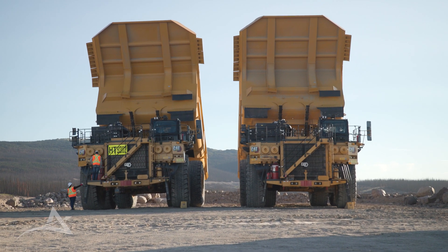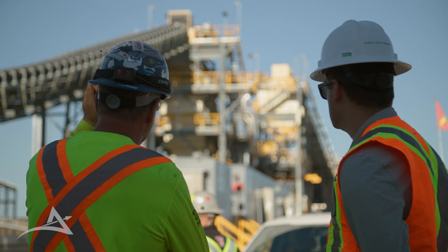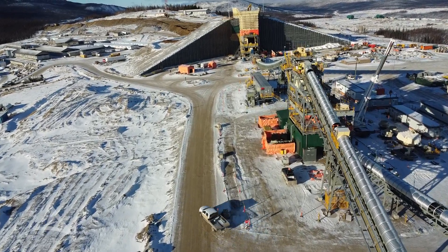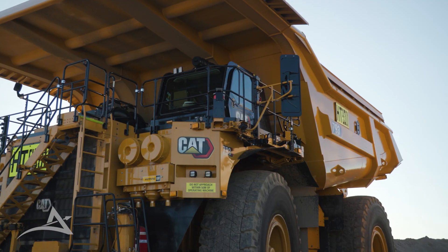One of our strategies is to manage dilution. Dilution is the unintended mixing of waste rock with ore blocks. Managing dilution means minimizing the mixing of ore and waste blocks caused by blasting and digging in the open pit, so that we can consistently deliver the planned gold and silver grade to the mill.